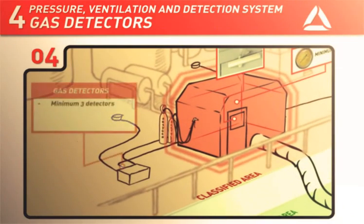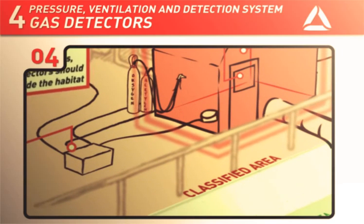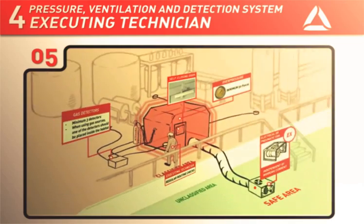The habitat must be equipped with at least three external gas detectors. When the habitat is used with any gas sources within the habitat itself, one of the gas detectors should be placed inside the habitat at the lowest level possible. The executing technician is responsible for carrying out regular checks to ensure that the gas detectors are correctly placed.